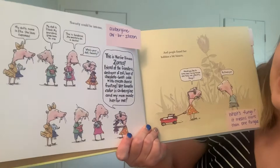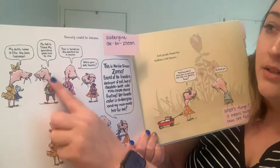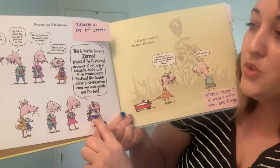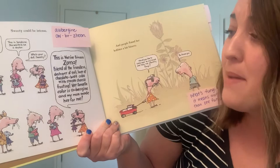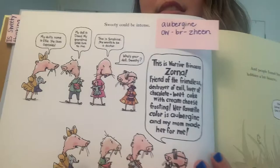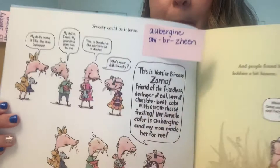Sweetie could be intense. My doll's name is Ellie and she likes cupcakes. My doll is David, my grandma gave him to me. This is Sunshine, she wants to be a doctor. Who's your doll, Sweetie? This is Warrior Princess Zorna, friend of the friendless, destroyer of evil, lover of chocolate beet cake with cream cheese frosting. Her favorite color is abrazine, and my mom made her for me. The author said she can be a little intense. Look at the text in her speech bubble compared to all the other mole rats on this page — why do you think the author made her text look like this and theirs look like that? And how does that make her intense?